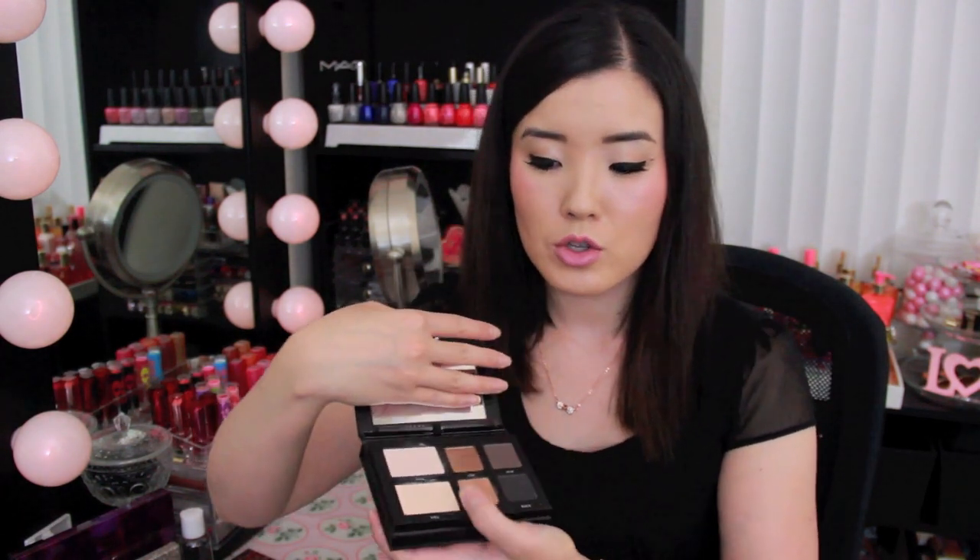This is the Lorac Pro to Go palette, and with this I am able to leave everything else behind. I have my eyeshadows here, and I can also use one of the shades as a highlight on my cheekbones. On the other side I have my blushes and my bronzer. This is definitely a must-have for travel — I couldn't have purchased it at a better time.